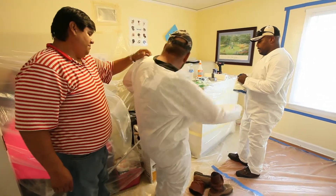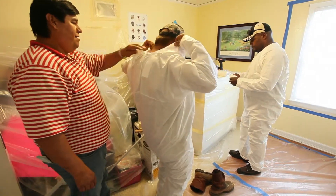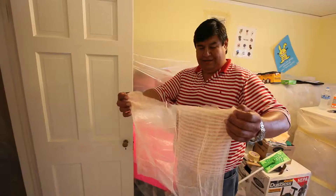What we're doing as a responsible company here today is training our employees. This is our first opportunity in the field to actually enact a lead renovation scenario.